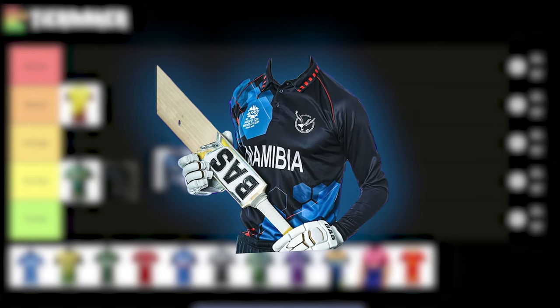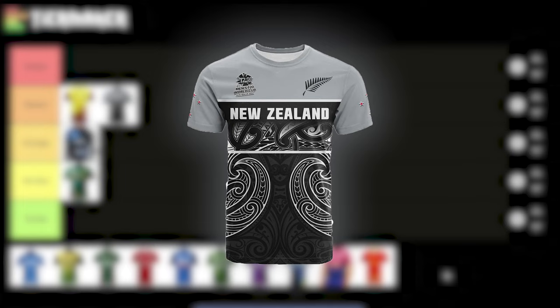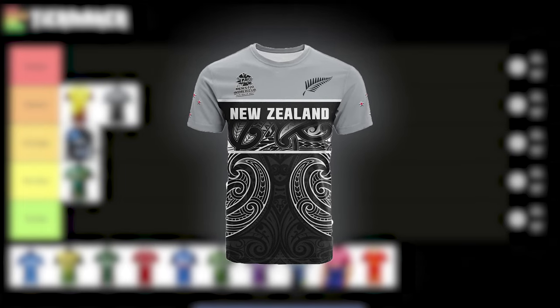Namibia — I like the dark colors. I think they played a couple of games at GMHBA Stadium. I'm not sure they really qualified for the World Cup; they nearly did. I like the kit — I'm going to say it's average for the Namibians. New Zealand, the Kiwis, our next door neighbors — I'm going to say the New Zealand kit is decent. I like the designs on the side; I'm going to assume it's a Maori or traditional design, and it looks awesome. I like the silver, the black, and the white. Great kit.